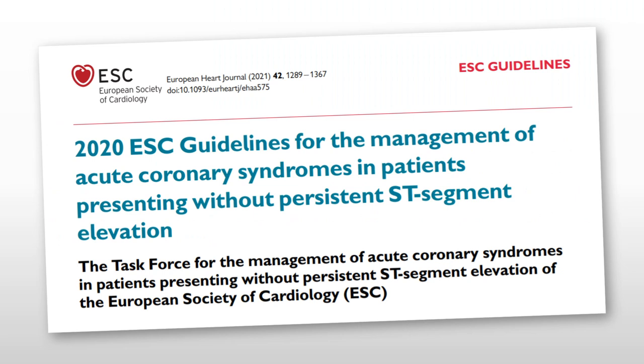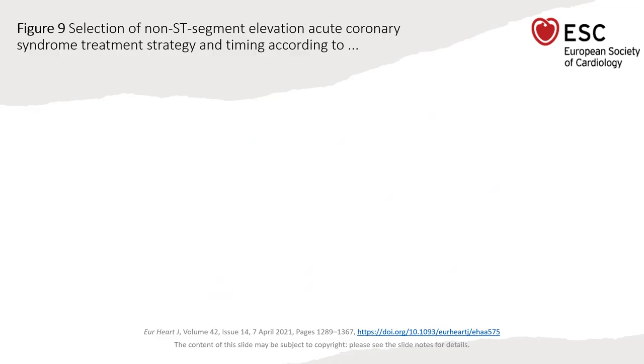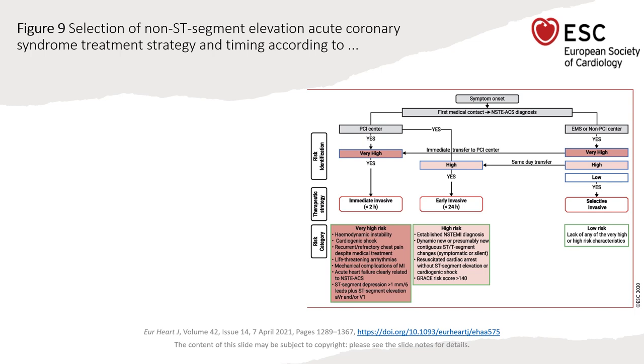So what do the current guidelines say? We return to the same flowchart based on risk stratification of patients. Very high risk patients get immediate PCI within less than two hours. We've already covered those high-risk features. For high risk — not very high risk — patients get early invasive therapy within less than 24 hours. These high-risk features include resuscitated cardiac arrest without ST elevation or cardiogenic shock.